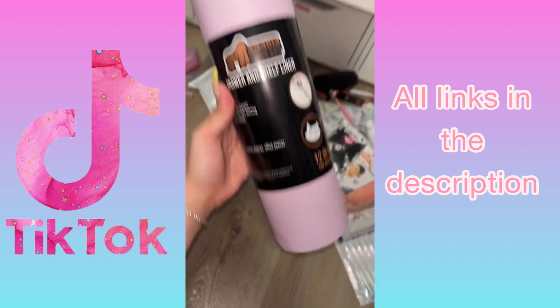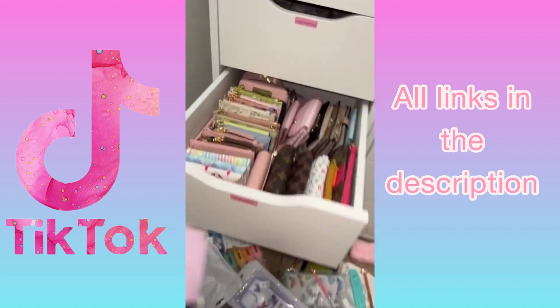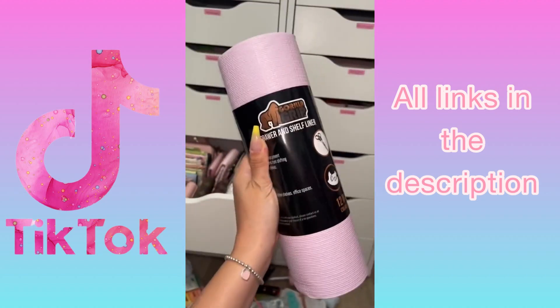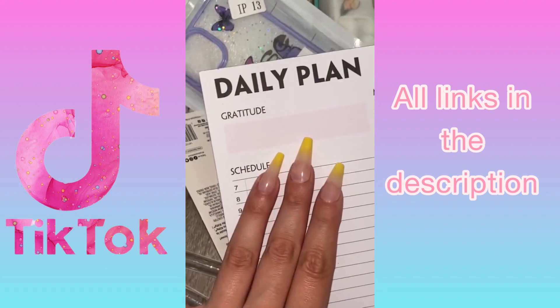I have organizers in my purse like this pink one, but I wanted to switch it up and put pink drawer and shelf liner in. I figured if I put it in here my stuff won't move around and I won't need the organizers. Not really sure, but I got it and I cannot wait to try it — it's like five bucks.